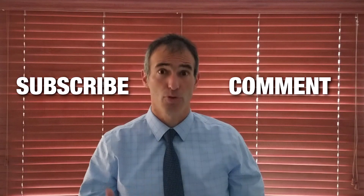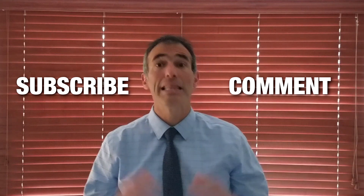As always, please subscribe to the channel. Please comment — we love your comments and it allows us to interact and learn from you. Stay well.